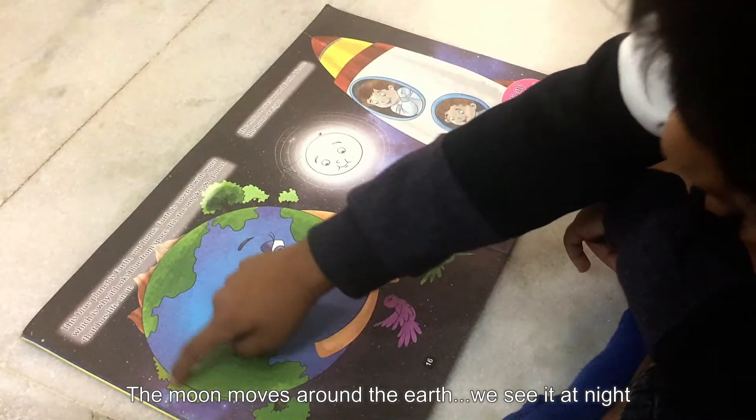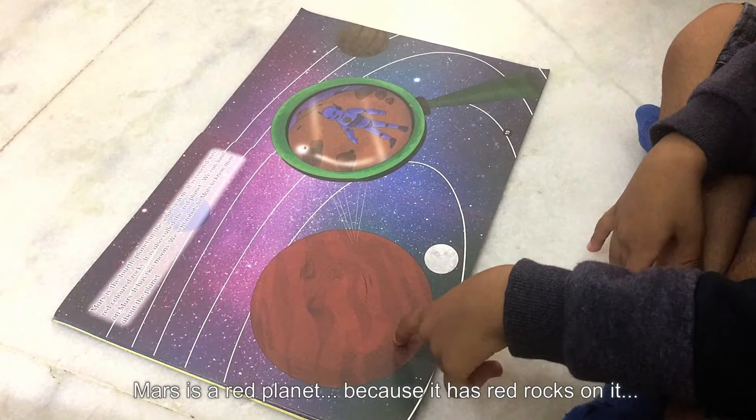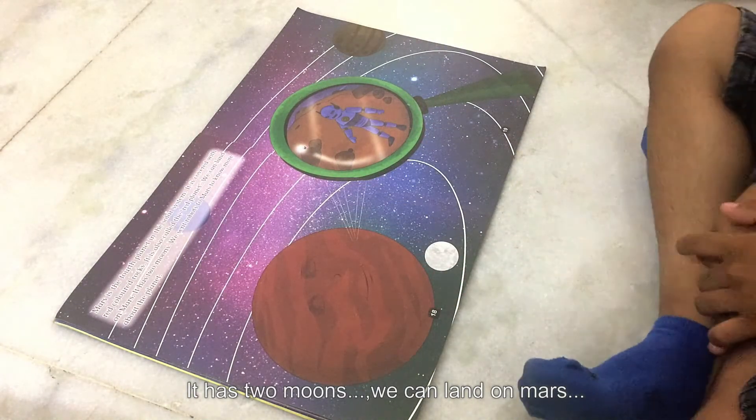The moon moves around the Earth and we see it at night. Mars is a red planet because it has red rocks on it. It has two moons, and we can land on Mars.